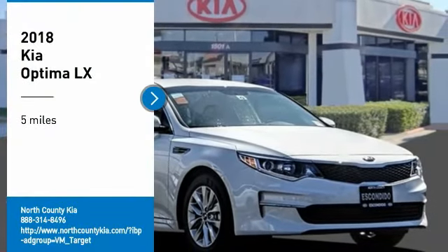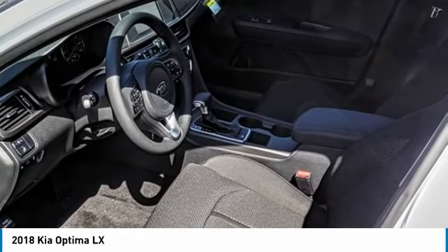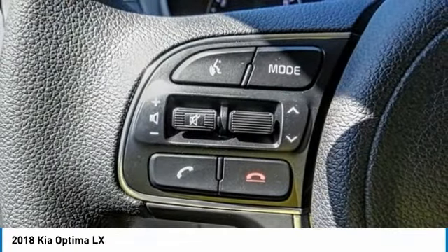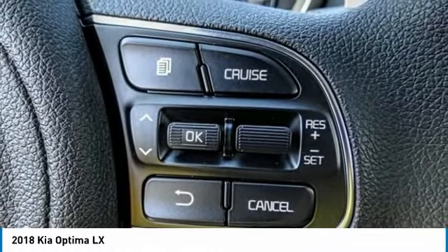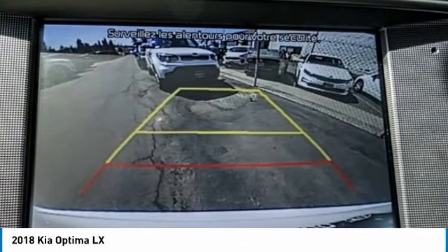Come test drive the 2018 Optima. The all-new Kia Optima offers a new level of style and performance features from Kia. The Optima also features engine management systems like direct injection and turbocharging, which enhance performance without sacrificing fuel efficiency. Its smooth flowing lines speak of grace and style and offer a strong hint of European luxury.